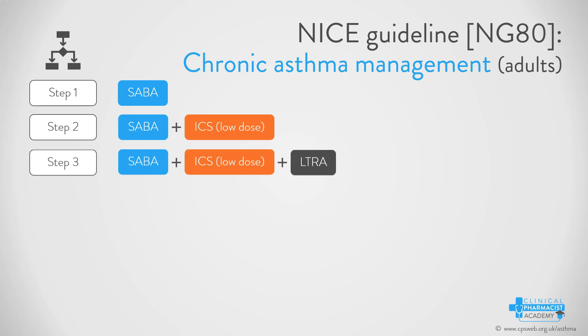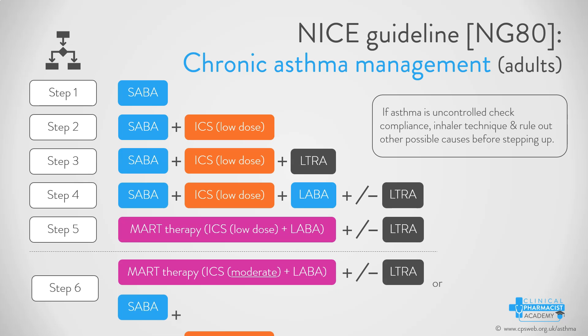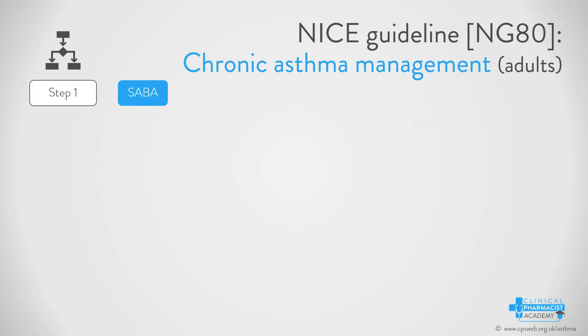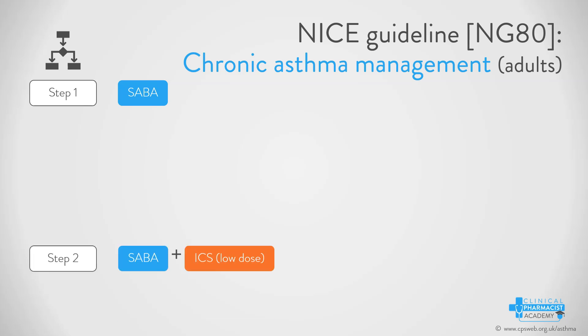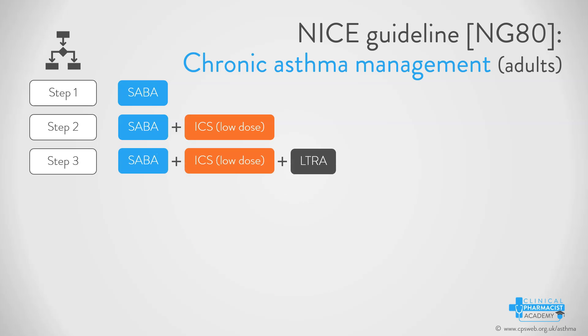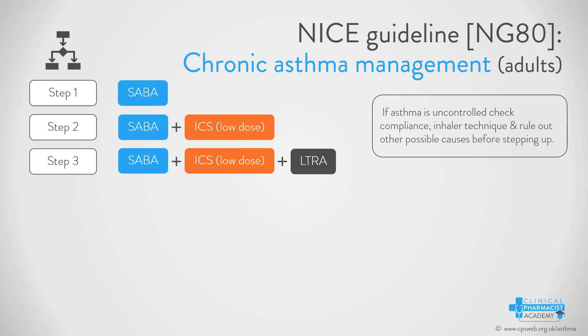Now that we have looked at all the treatment steps in detail, let's summarize. In step one, we start with a SABA alone, to be used PRN. If uncontrolled, step two is to add on a low-dose ICS. If still uncontrolled, move on to step three, where you trial a leukotriene receptor antagonist.